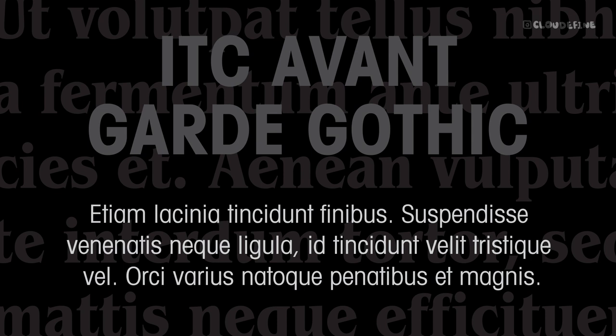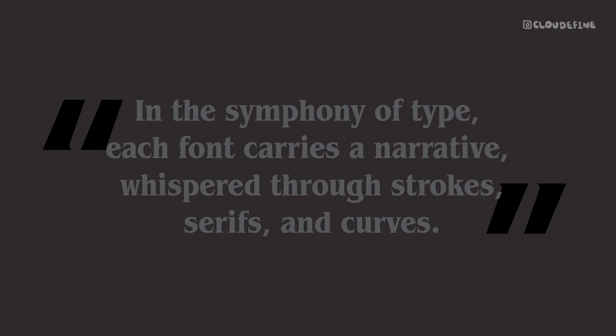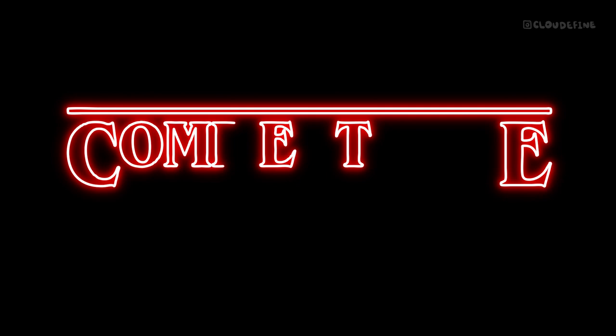As we conclude our exploration, we celebrate the enduring legacy of ITC Benguiat and the creative genius of Ed Benguiat. Next time you see the elegant curves of ITC Benguiat, remember the rich history and craftsmanship behind it. What font would you like us to explore next? If you enjoyed this journey into typography, don't forget to subscribe to our channel for more captivating stories and insights. Thank you.